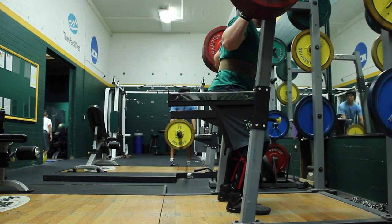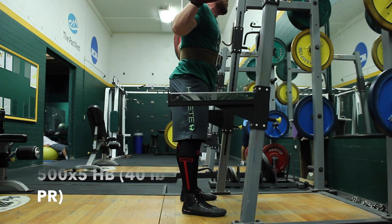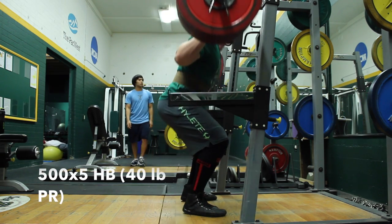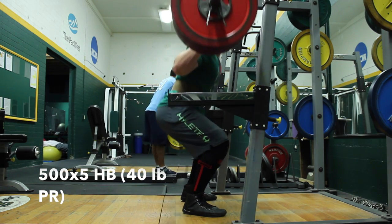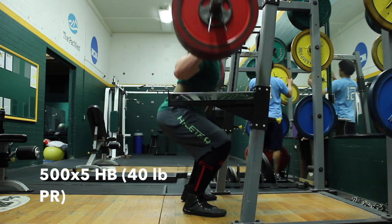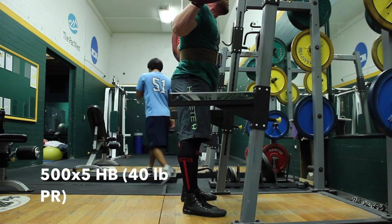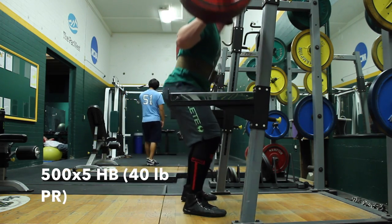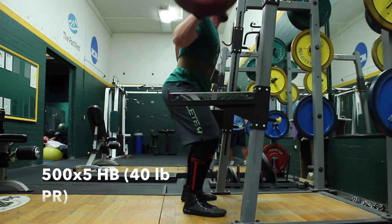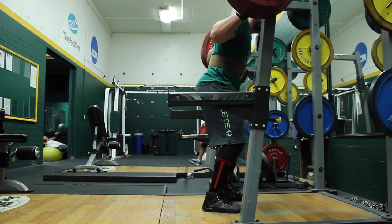My body weight is getting closer to the weight class I'm going to compete at, which is 231. I was 232 this day after the workout. I did feel my depth was better with this. This is 500 even for a set of five, which was a 40 pound PR. I'm sure that's just because I haven't done ramp-up sets of five with high bar, but still it was a really good day. I could definitely tell that I had lost some weight — I wasn't surprised when I went to the scale afterwards.